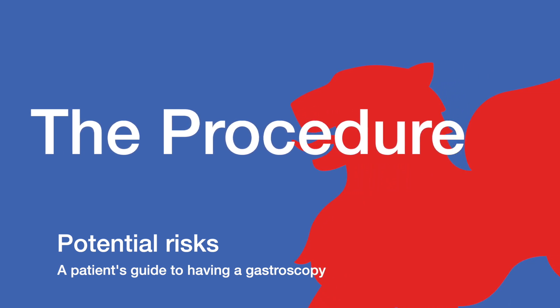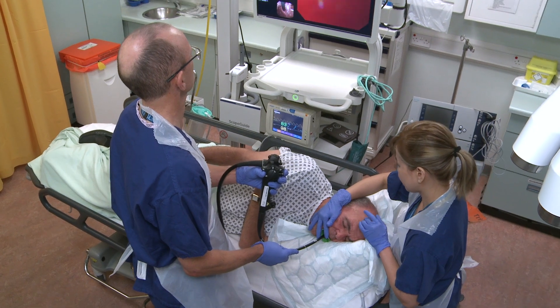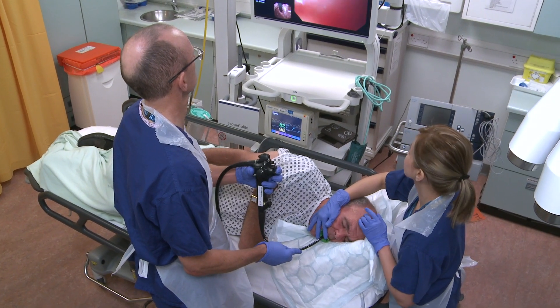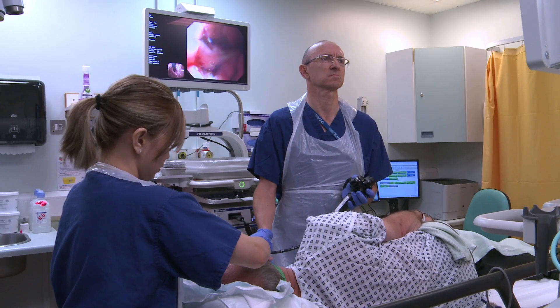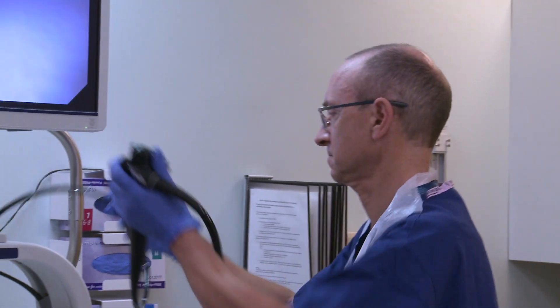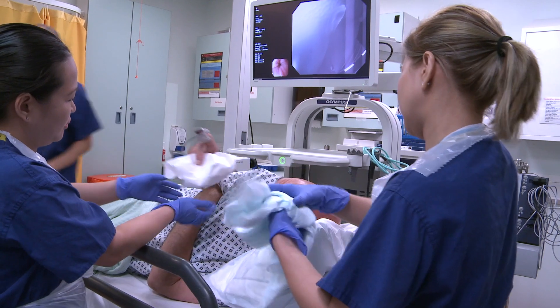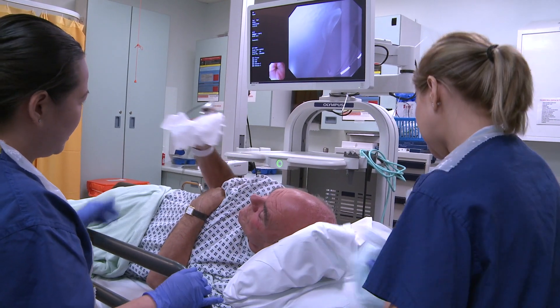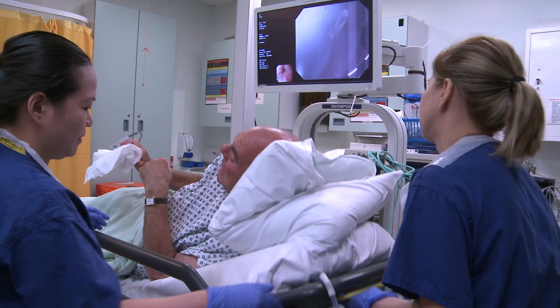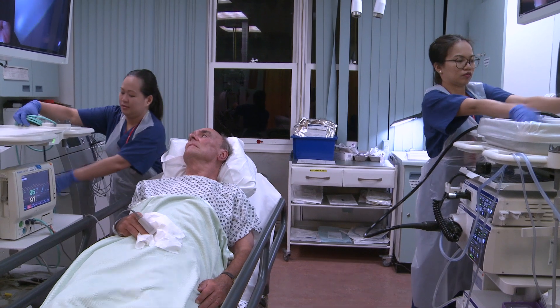Potential risks. A gastroscopy is a very safe test and serious complications are uncommon. There may be a slight risk to teeth, crowns or dental bridge work and you should tell the nurses if you have any of these. Very occasionally the gastroscope can damage the lining of the esophagus, stomach or intestine and bleeding may occur. Even more rarely a tear in the esophagus or stomach can develop, which we call a perforation. If this occurs admission to hospital is necessary and occasionally surgery is required to repair the damage.